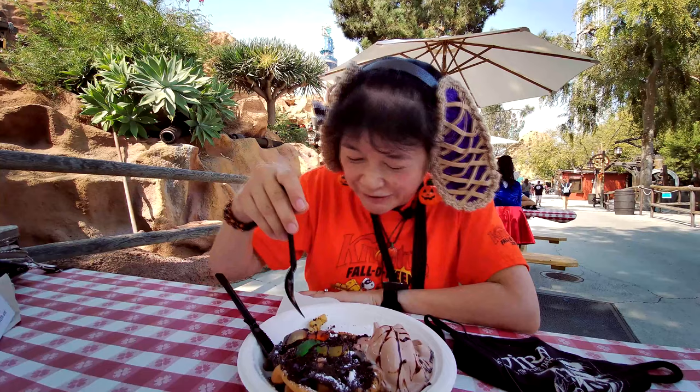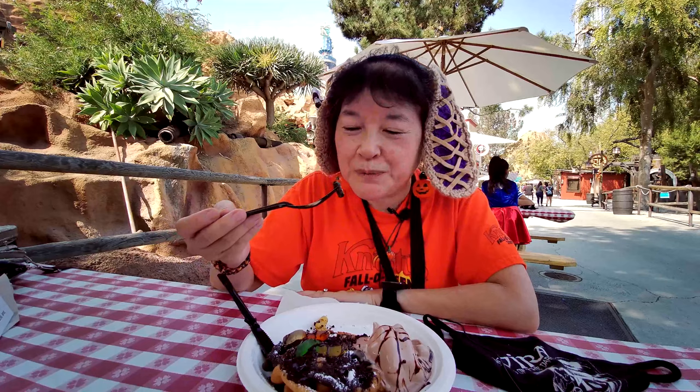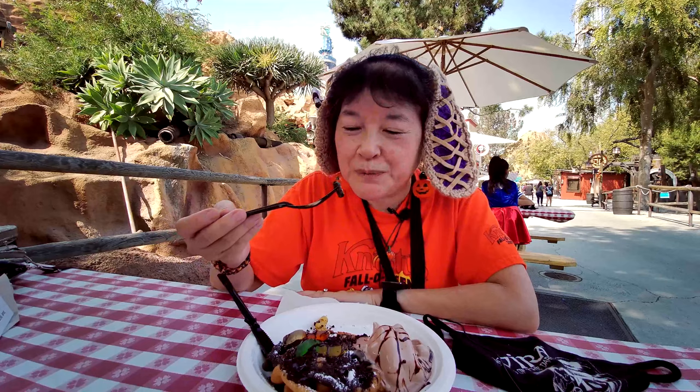This is the chocolate funnel cake. I'm not used to chocolate funnel cake so it's a little unusual. I think the chocolate part gets harder faster or something — it's crunchier than the vanilla parts.